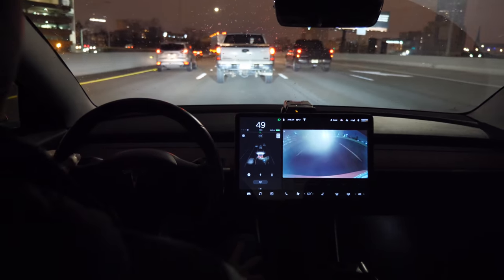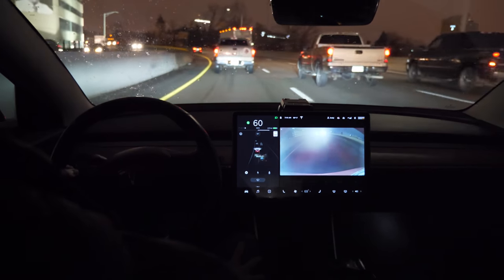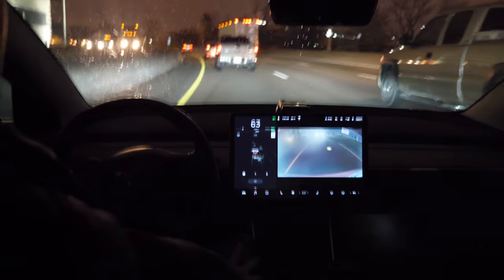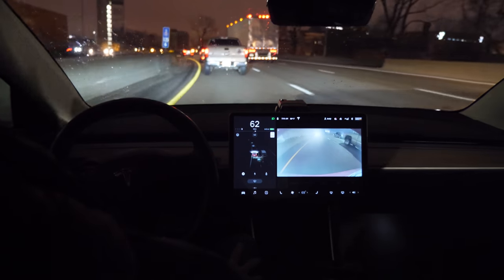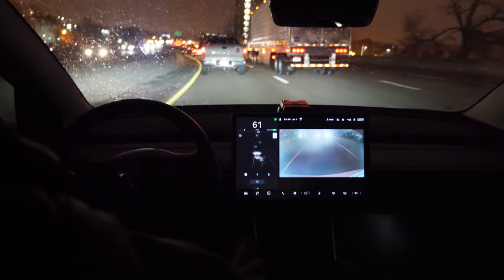My last video was about Autopilot versus OpenPilot, and I got a lot of questions about how Autopilot does in dark situations at night and in the rain, especially on my 45-minute commute where I use Autopilot for most of the drive.